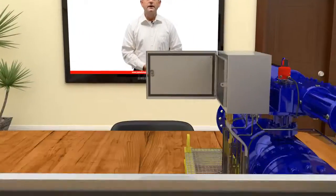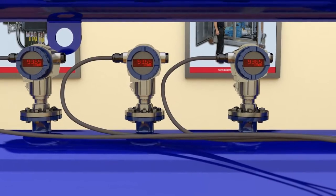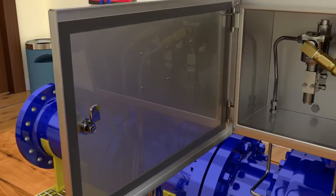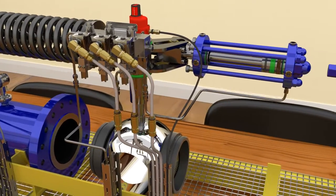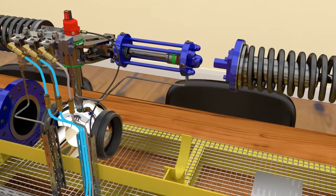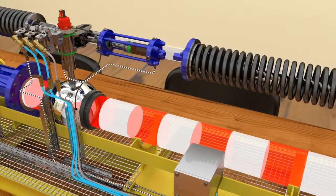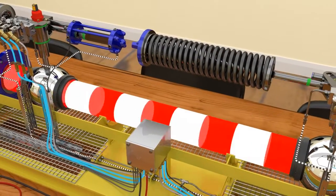During normal operation, at least two of the three pressure transmitters send pipeline pressure below the high set point pressure. The logic solver processes the inputs from all three pressure transmitters and decides that the pipeline is operating below its high pressure set point. The logic solver energizes the two ESD solenoid valves to hold them in their open position. In their open positions, the ESD solenoid valves allow the actuator's supply pressure to pressurize their hydraulic or pneumatic pistons. The pressurized pistons compress the actuator's springs and open the block valves.